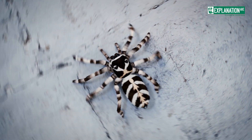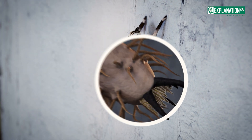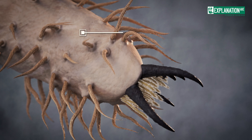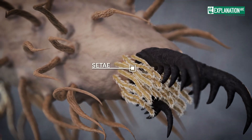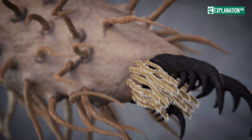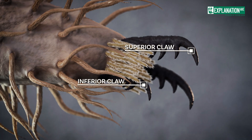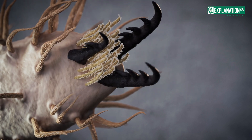But how do spiders manage to climb walls and even walk upside down? The answer lies in the special structures on their feet. Spiders possess fine branched hairs, called setae, which adhere to surfaces through adhesive forces. Additionally, they have two or three hook-shaped claws on each leg, which they can use to grip rough surfaces.